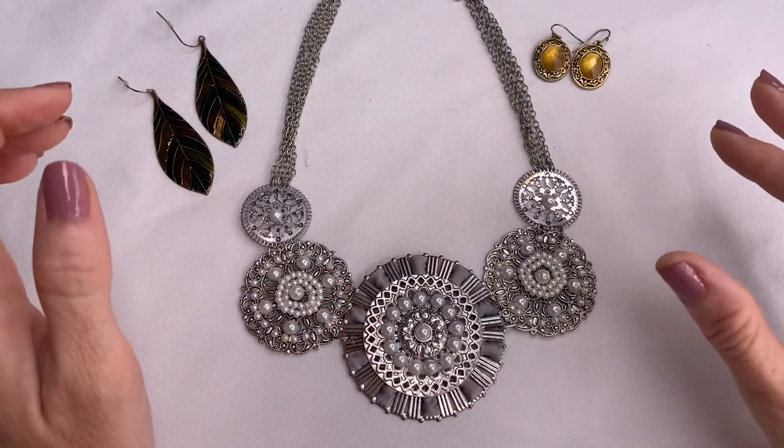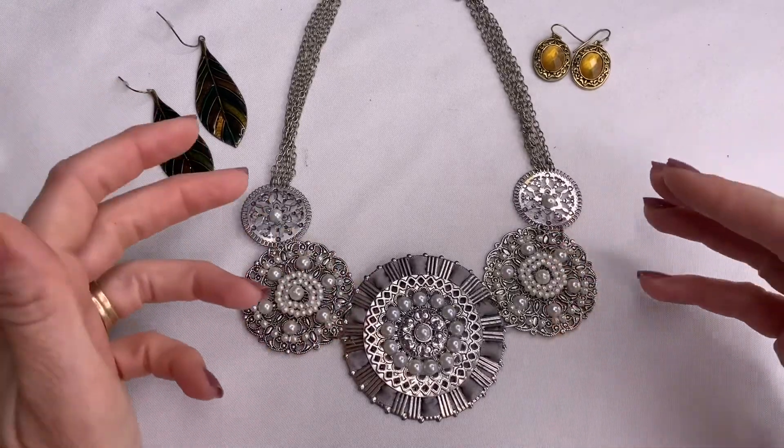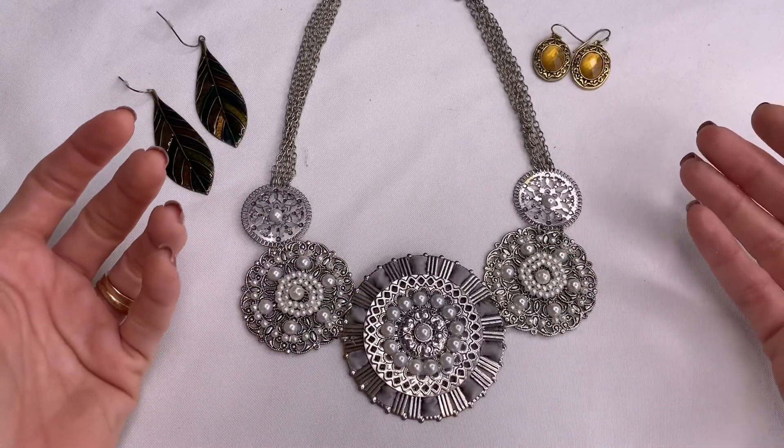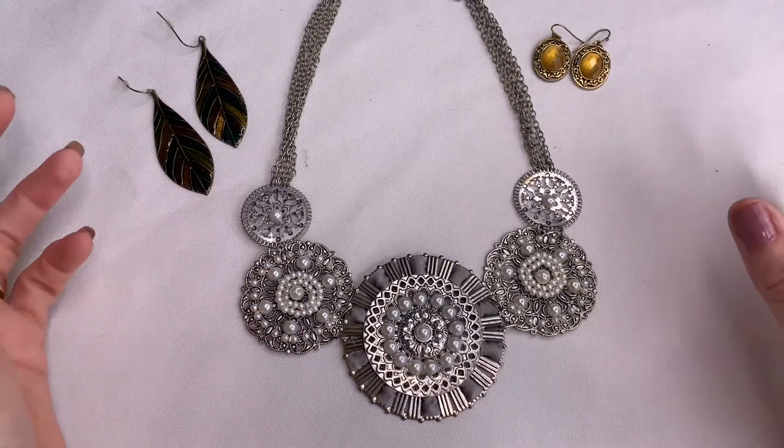Hi guys, it's Angela with Kelly Mom Collects and today I'm going to be doing a what sold on eBay video, but first I need to announce the winners of my last jewelry giveaway.